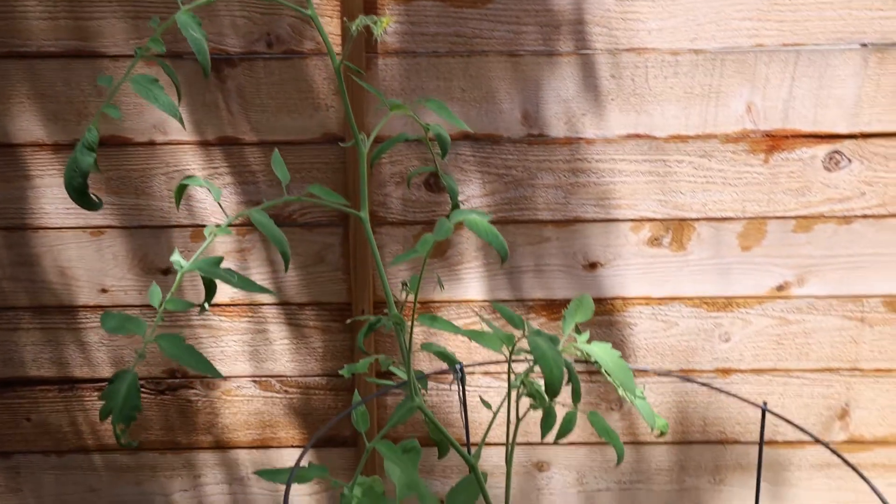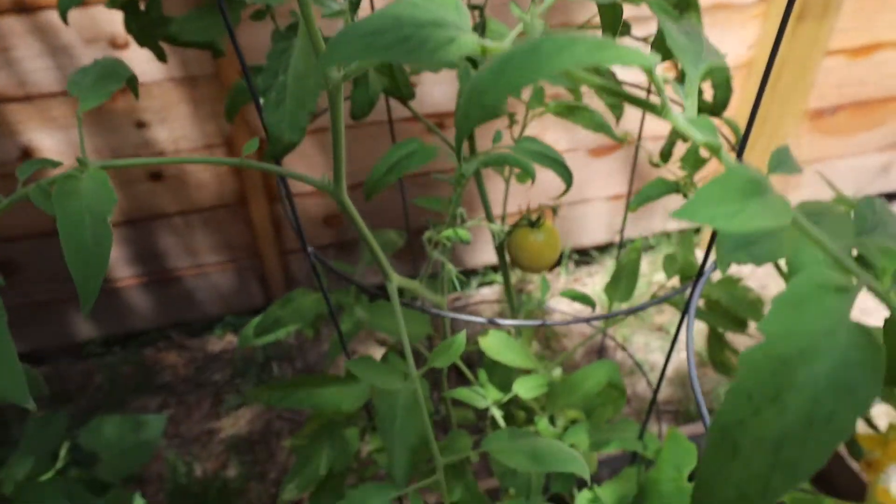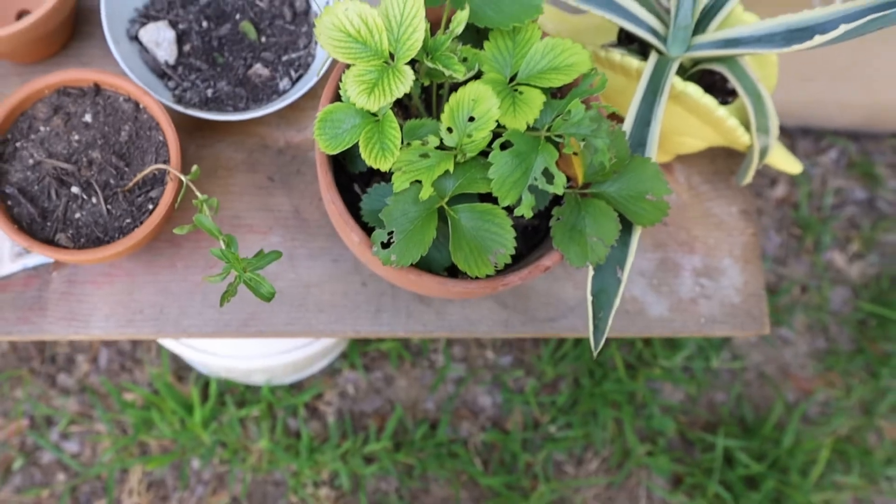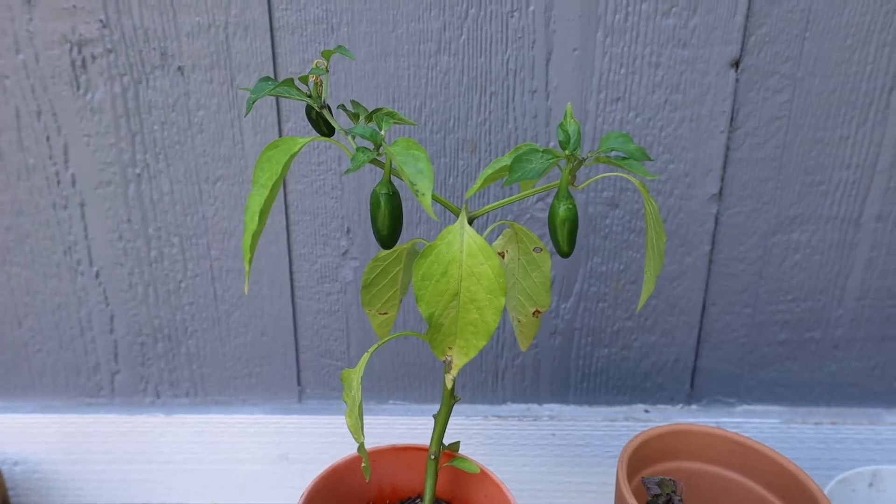I have some tomatoes that are doing well — that tomato plant is just going crazy, which is a lot different from the front yard tomato plants that have really not done anything. I'm not sure if I planted those too late, but the side yard tomato plant is doing fantastic. I also have a small strawberry plant in the back, some Mexican mint marigold that was given to me, and some peppers in the garden bed and in a little container. The container peppers are doing really well.